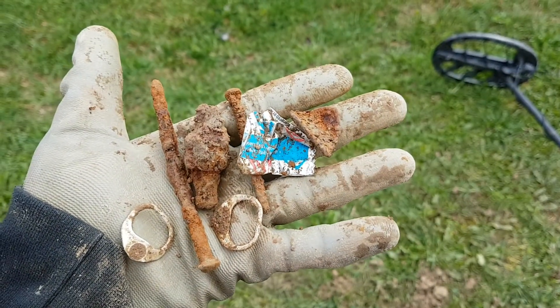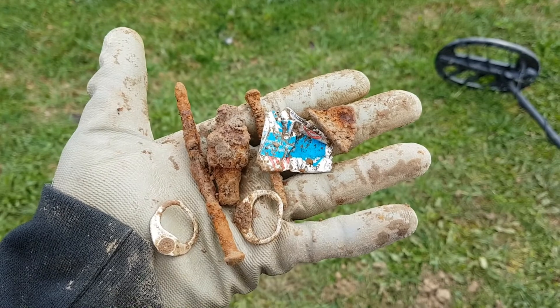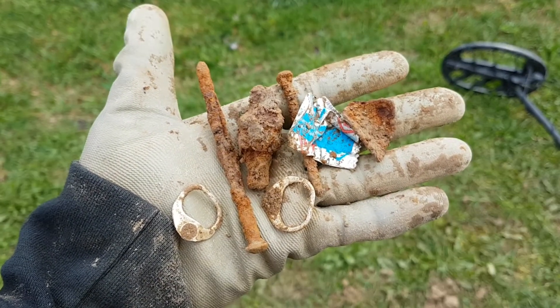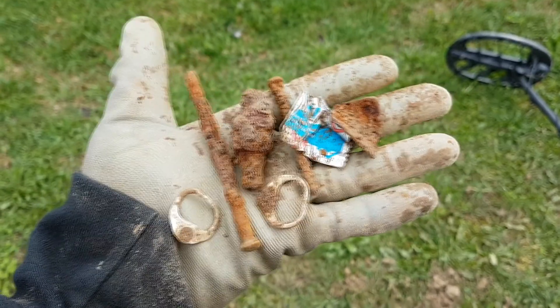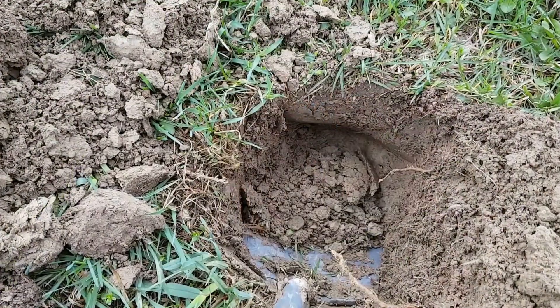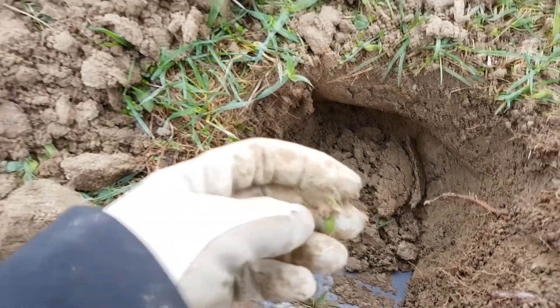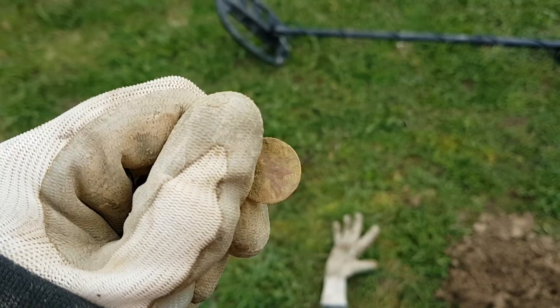There's the first seven holes guys — everything down seven to nine inches. We're not going any shallower than that. So I'm learning my lesson: you want the old stuff, go deep. Here we go guys, first coin of the day — I believe it's just a penny. 1971 American.